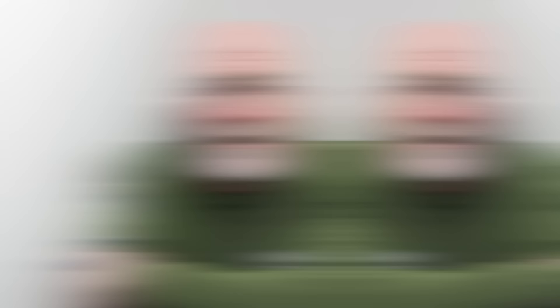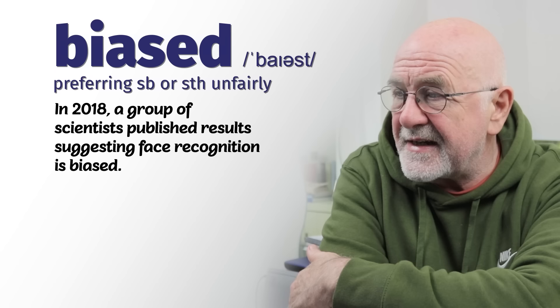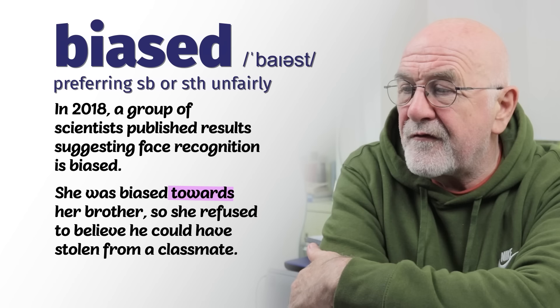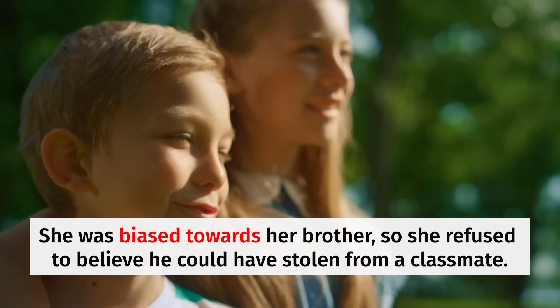Number one: biased. Be careful with the pronunciation — biased. In 2018, a group of scientists published results suggesting face recognition is biased. We often use biased with the preposition 'towards' — for example, she was biased towards her brother, or in favour of her brother, so she refused to believe he could have stolen anything from his classmate.